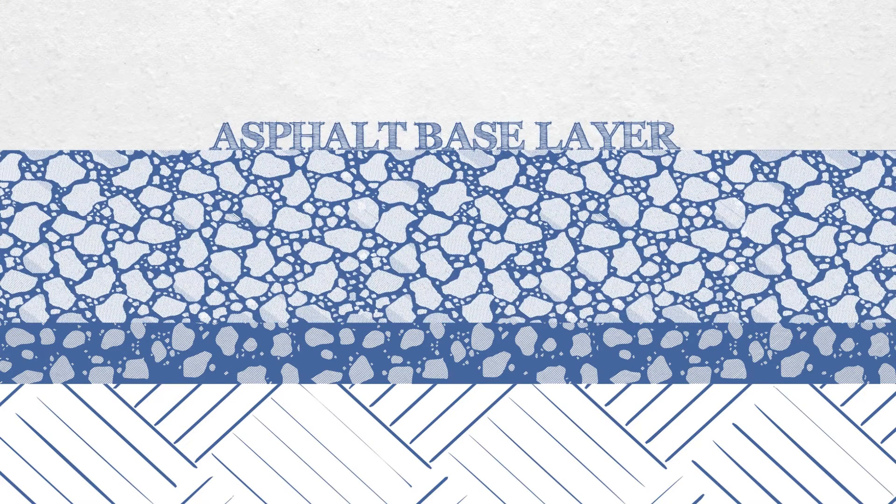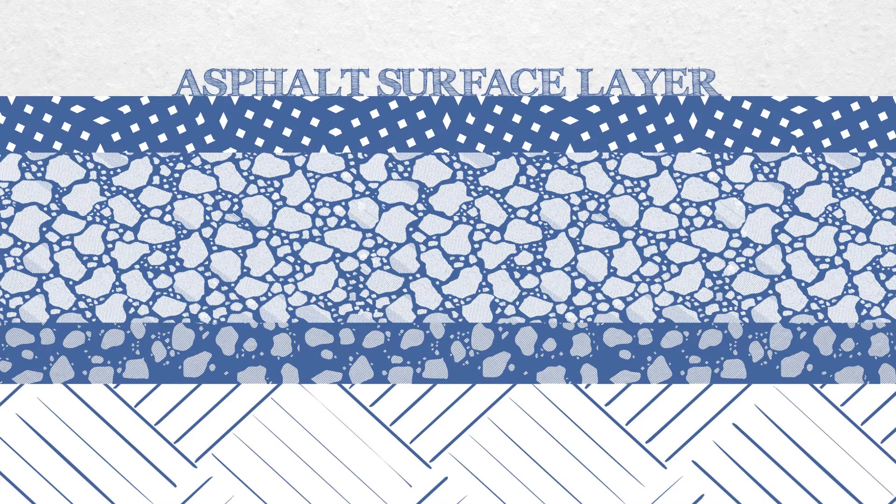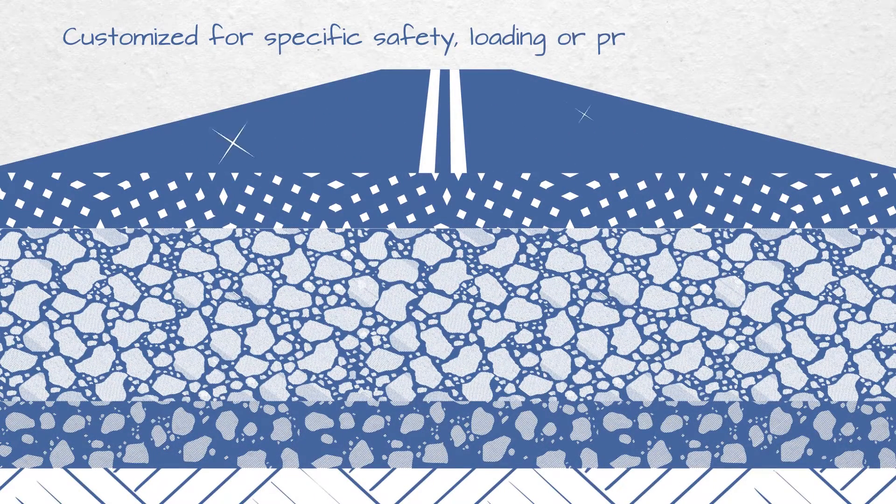A stiffer asphalt base helps distribute loads and resist structural rutting. Atop it all is a final asphalt layer, customized to meet specific safety, loading, or preservation needs.